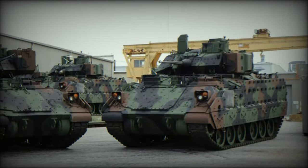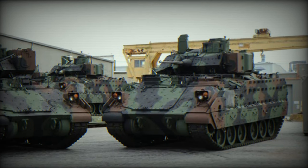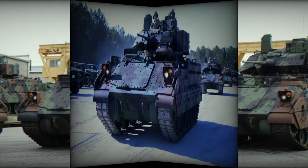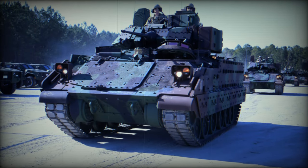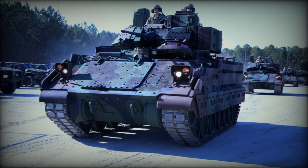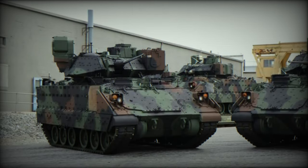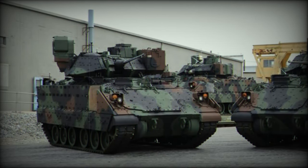The US Army is exploring the possibility of integrating the Iron Fist Light Decoupled (IFLD) APS into the Bradley fleet as part of its modular active vehicle protection system program. Although initial power supply issues with the IFLD have been resolved, funding for its inclusion in the M-2A4 upgrades has not yet been allocated.